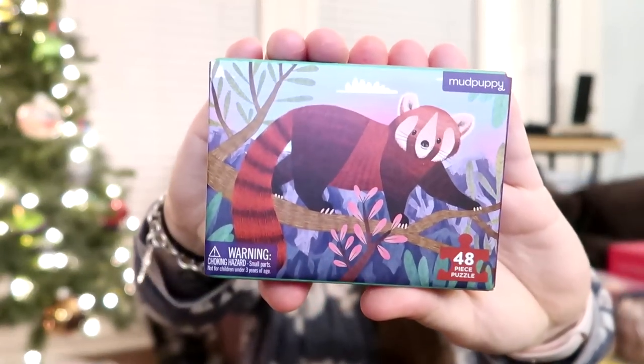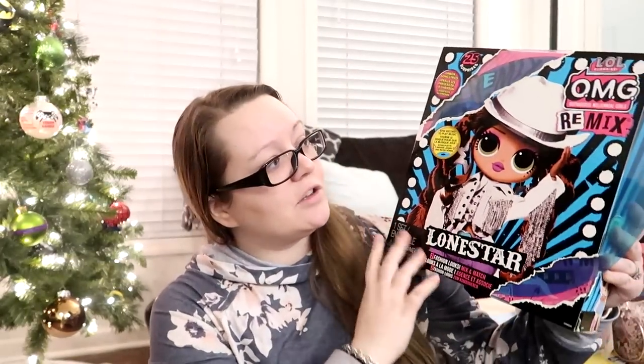The first two items are things that Jackson actually picked out for her. Each year we allow the kids to spend anywhere from $30 to $40, paid for by us, but they pick items for each other. He picked this little red panda Mud Puppy puzzle — she really wanted puzzles and their stuff is super cute. This puzzle has 48 pieces. He also picked one of the new LOL OMG Remix dolls for her, which he was very excited about. Most of the stuff I got on Amazon — I'll leave links below.